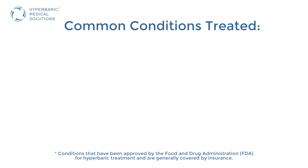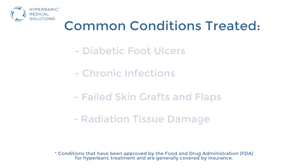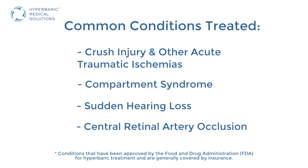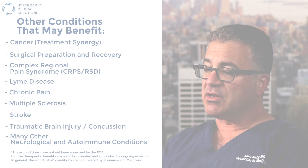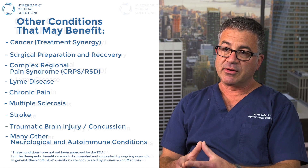The diagnoses that we typically treat include diabetic foot ulcers, chronic infections, failed flaps, radiation injury, among others. Hyperbaric oxygen therapy is covered by insurance for 13 different diagnoses in the United States, so some processes will be covered and some won't.